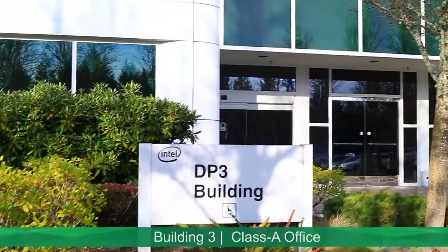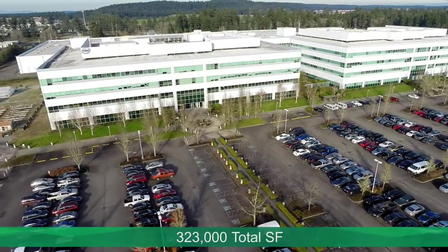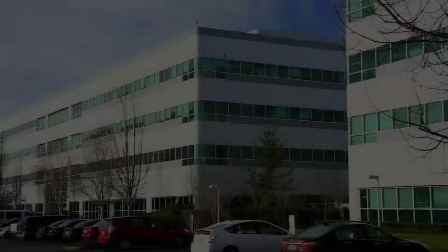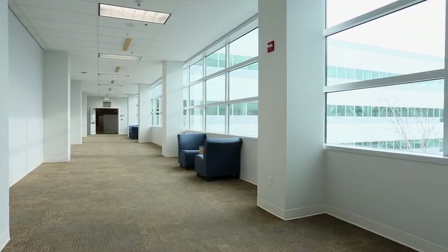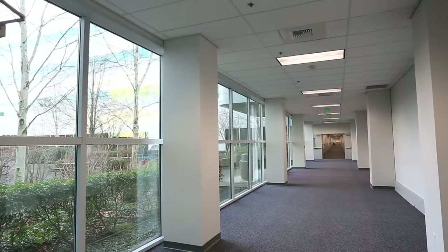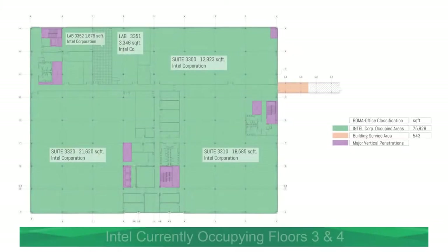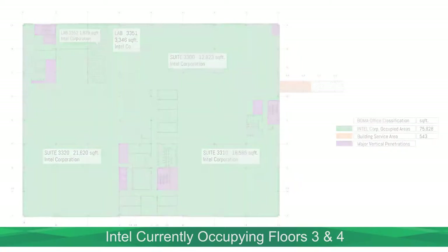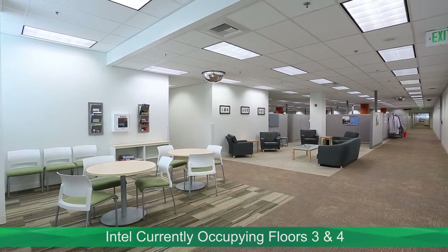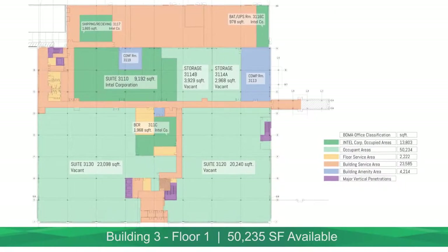Building 3 mirrors the layout of Building 2 and is slightly larger at 323,000 square feet. The two buildings are connected via a central corridor on each floor that can be split to make the buildings independent of each other if a tenant's security needs dictate. Intel Corporation's R&D division has leased floors 3 and 4 of this building and considers this location mission critical, while floors 1 and 2 are available for lease.